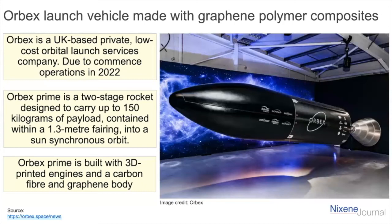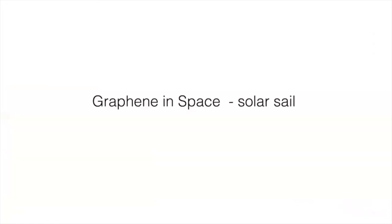The next topic is solar sails. These are an unusual technology — basically, it's like the sail of a ship, but you use the pressure of light to push against the sail in space. I didn't realize that the sun had the power to push something in space.